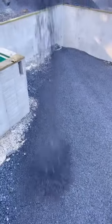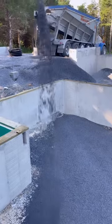The operator can stand wherever he has the best vantage point. I like to use number 8 stone in a crawl space because they aren't as sharp as bigger stones and they're less likely to poke holes in a vapor barrier.